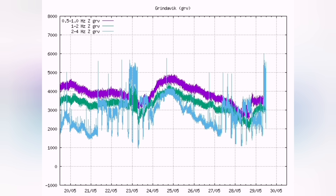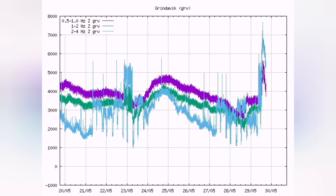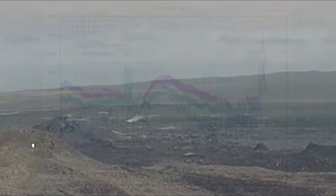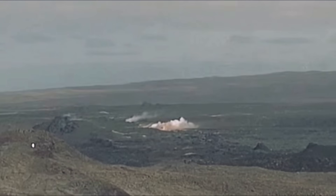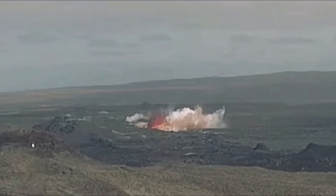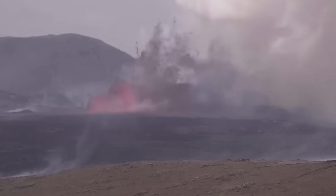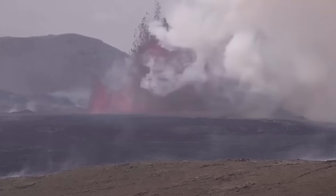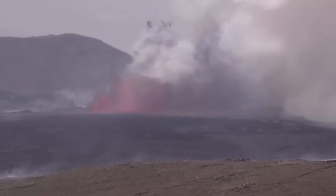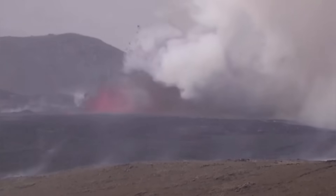Today we had the tremors and a swarm of earthquakes shaking the seal and the magma conduit, and this is the result. We have an eruption, and this eruption reached 200 meters in my estimate, based on comparing it with the K1 crater, which was actually the fissure that opened today.